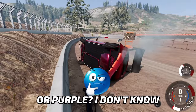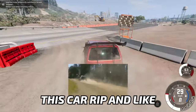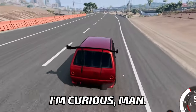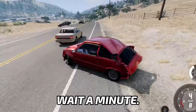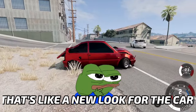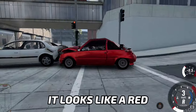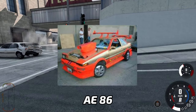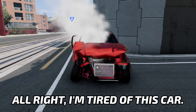Everything colored in red or purple. I'm not sure. Let's hit it again — I actually want to see this car rip and go really fast because I'm curious, man. There's no way I... I crashed. That's like a new look for the car. It looks like a red AE86 — almost the same car. And I'm dead. All right, I'm tired of this car.